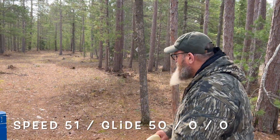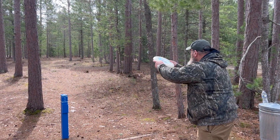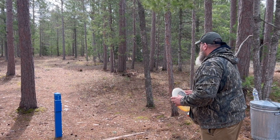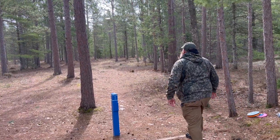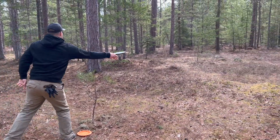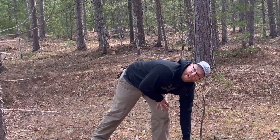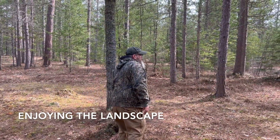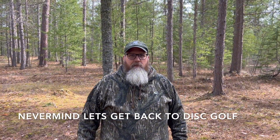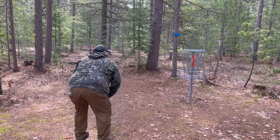Okay, let's see it. Do you want to go first or should I go? Okay, he's gonna go ahead and finish out for the solo birdie.